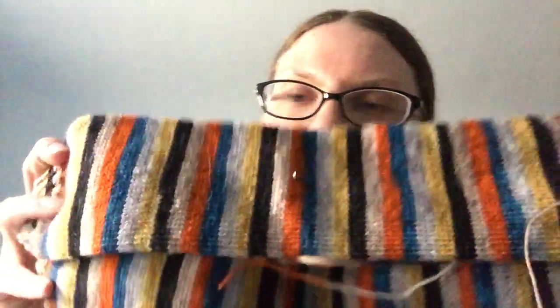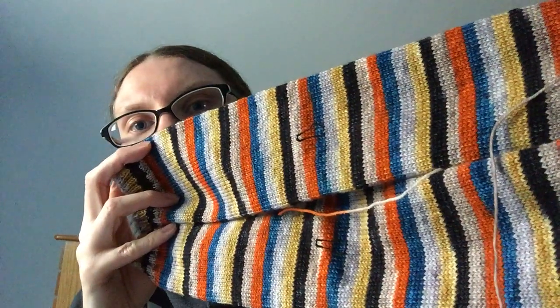I love these. These are my last Halloween socks — I don't have any more Halloween yarn in my stash. This is it.